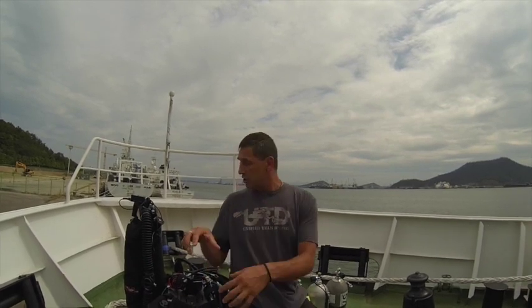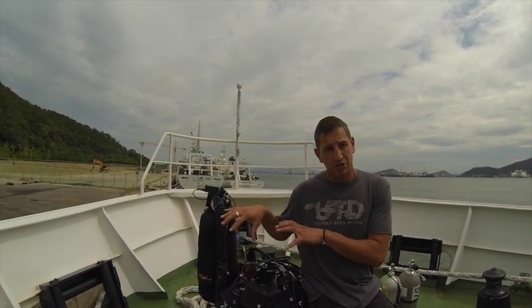Before we jump into the rebreather section, I love shooting blogs on location. This week I'm coming to you from South Korea, on the research vessel RV Eirdo — Eirdo means mystery island, which is fitting. This project is for the Korean government, so I can't talk a lot about it, but it's in the East China Sea in a very sensitive area, and we'll be using the MX rebreather.